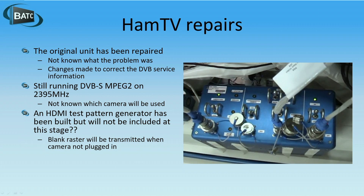The original unit has been repaired. We don't 100% know what the problem was — we believe it was in the area of the modulator — but they did manage to make a software change so that the DVB service information is now correct. Those of you who remember receiving HamTV originally had to run a special version of Jean-Pierre's MiniTuner software because the service information wasn't complete. That has now been changed so any receiver should in theory be able to receive it. It will unfortunately still be DVB-S, not S2, and MPEG-2, almost certainly running on 2395.95 MHz.